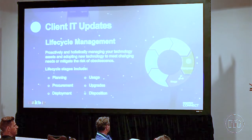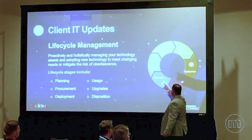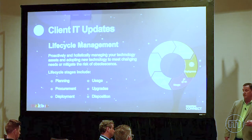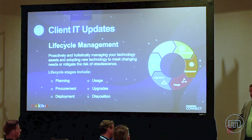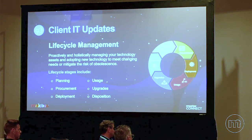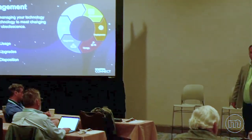There's a process: plan, procure, deploy, usage. You have a regular cycle of upgrade — you get customers to agree on a refresh cycle of two, three, or four years, depending on the industry or type of resource. Maybe a software developer gets a new computer every two years, while someone in printing and shipping gets one every four years. In managed services, we try to get customers on five-year contracts — so right now you're talking about 2027 revenue. If you do this right, you're doubling that 2027 revenue.